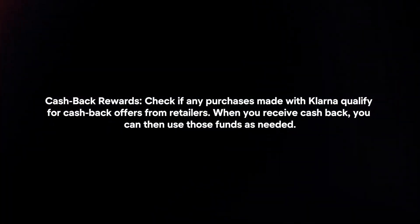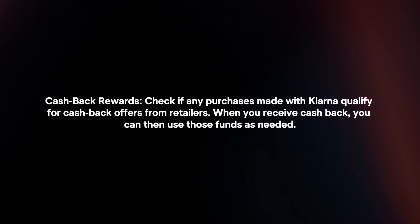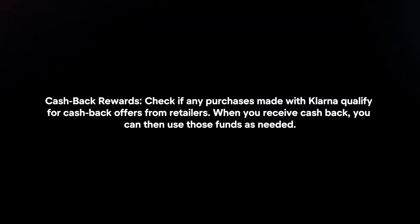Cashback Rewards: Check if any purchases made with Klarna qualify for cashback offers from retailers. When you receive cashback, you can then use those funds as needed.